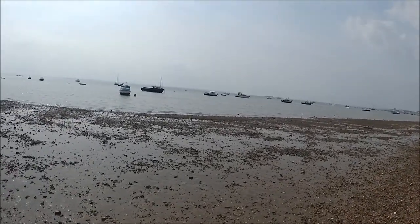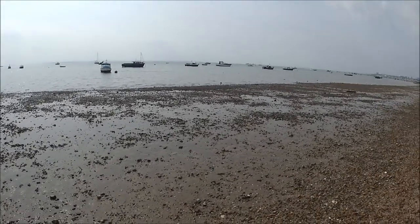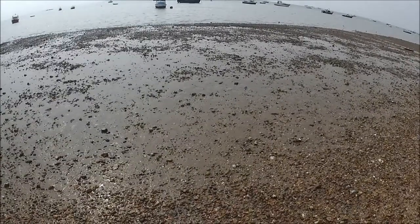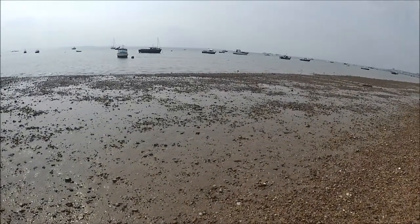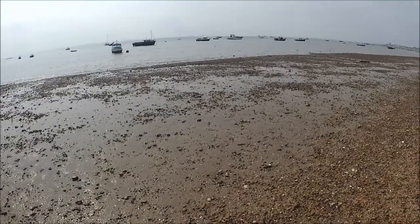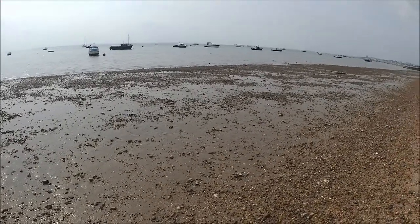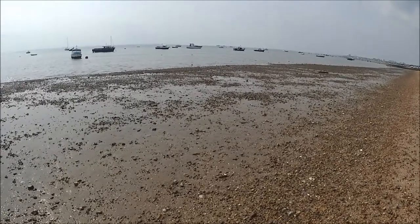Hi guys, so here we are on the south Essex coast. Done a little bit of mud, done a little bit of sand. It's pretty quiet. But also, as I said previously, I'm getting used to using the 80 Pro again after using an OX 800. As soon as we get some more finds I'll get back to you.